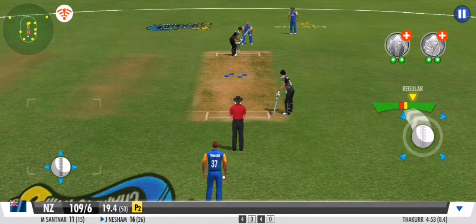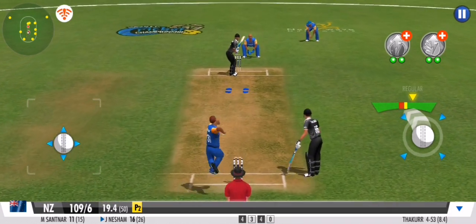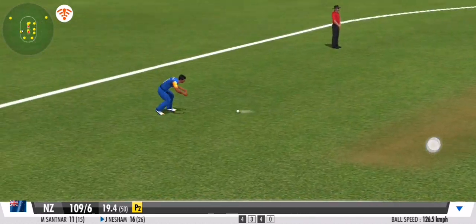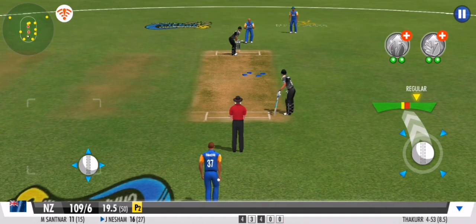Some aggressive defence there from the fielding side. The clever one that left no room for the batsmen. Dot ball.